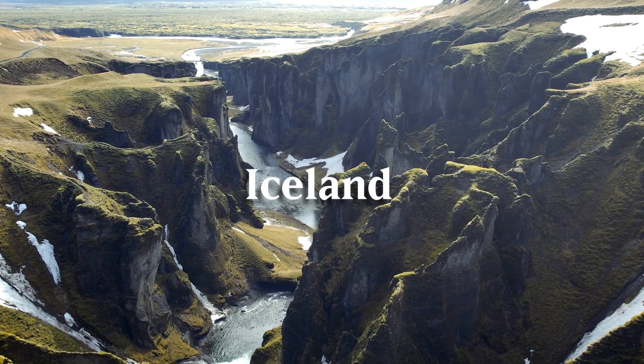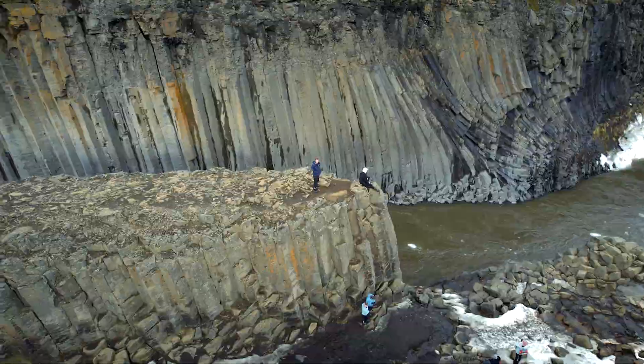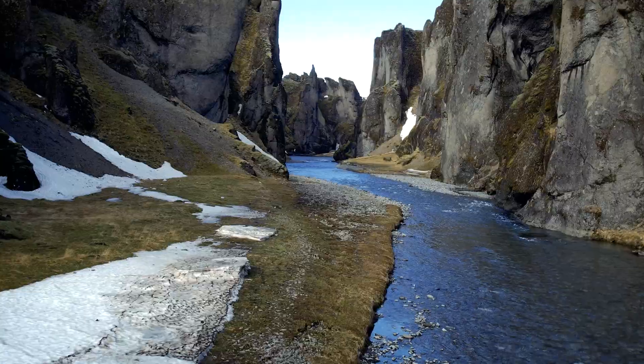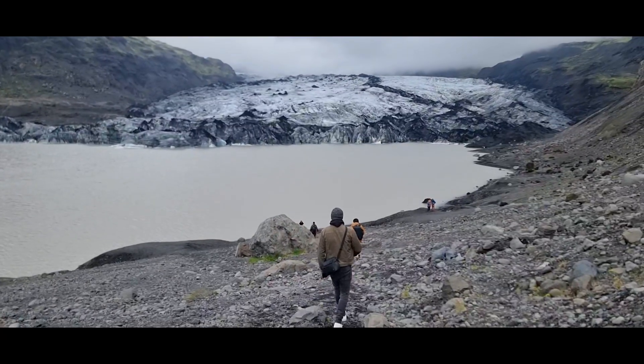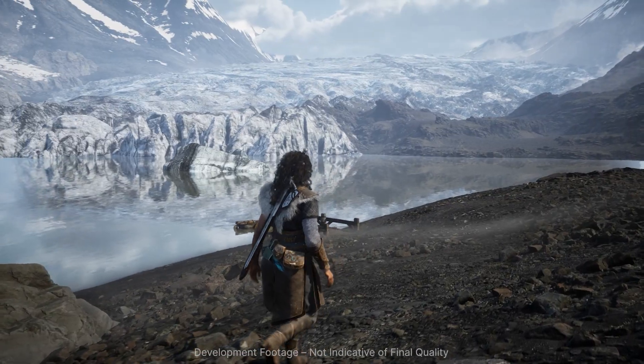Iceland is a country famous for its unique landscapes — towering mountains and glaciers, striking waterfalls and black sand beaches. It all brings to mind an obvious question: could you put that in a video game?